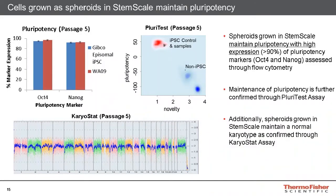In addition to rapid growth, the StemScale medium also maintains pluripotent marker levels over multiple passages. We see the Gibco episomal iPSCs and WA09, or H9 cells, exhibit greater than 90% expression of OCT4 and NANOG markers as assessed after five passages in suspension. This is further confirmed through the use of our PluriTest assay, which indicates the cells from the 3D spheroids all remain pluripotent. We also observed that these cells maintain a normal karyotype as assessed through the KaryoStat assay. Together, this data shows that StemScale enhances fold change while also maintaining the pluripotency and karyotype of cells grown as spheroids.